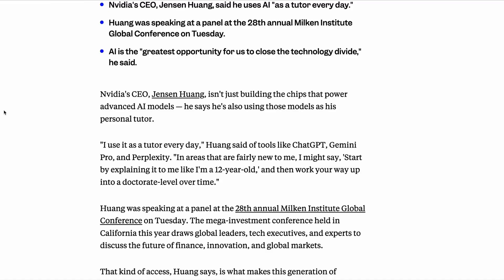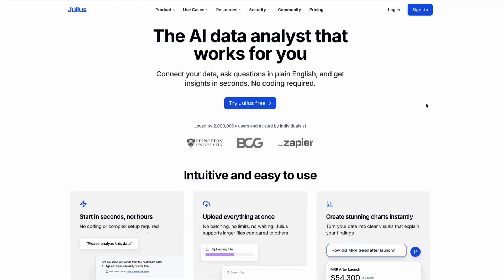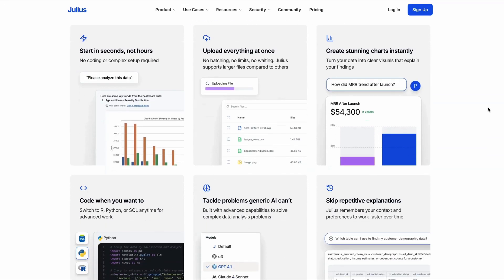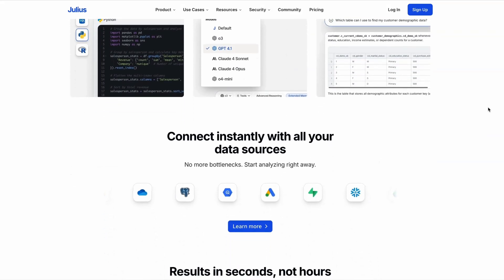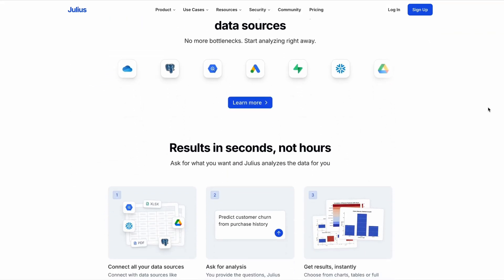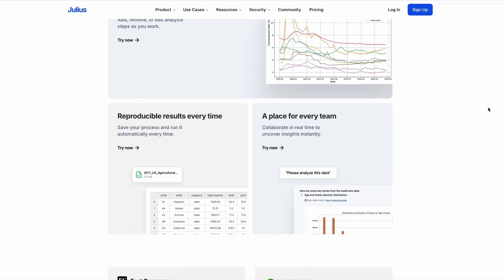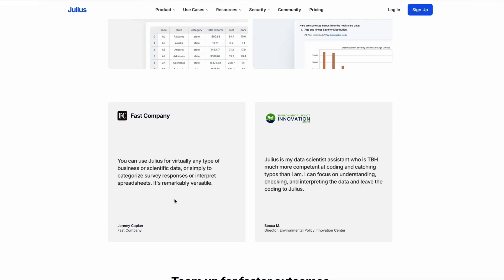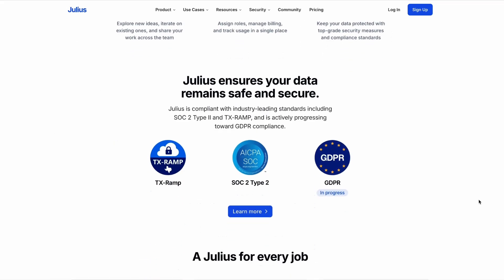Now let's take a look at some tools you can use. We'll start with a new startup that has raised $10 million this week to develop its product further — Julius. It describes itself as the AI analyst that works for you. You can connect your data, ask questions in plain English and get insights in seconds. Reviewers from the likes of Fast Company said that it's remarkably versatile and can be used for virtually any type of business or scientific data. So if you're looking for a simple and clean way to analyze data, then Julius could be an interesting product to take a look at.